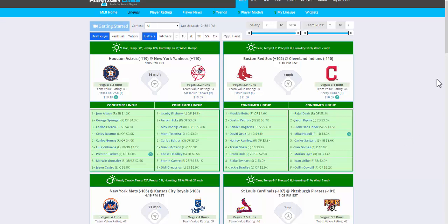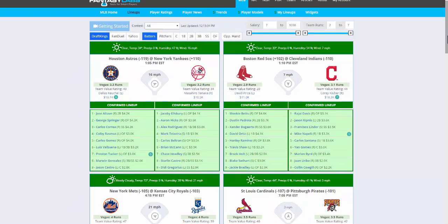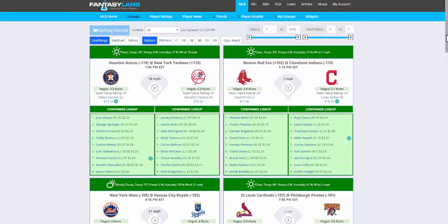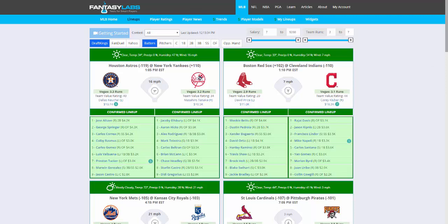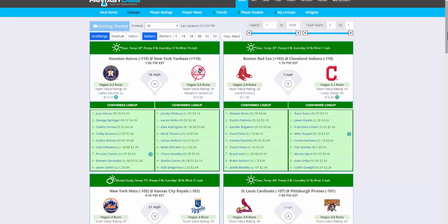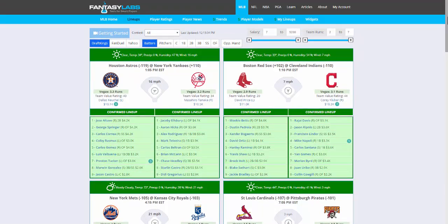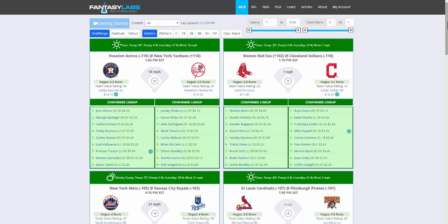Hey guys, this is Jonathan Bales. I'm at Fantasy Labs looking at the MLB lineups page. I wanted to create a quick video, mainly because I got a new mic, so these videos won't continue to sound like complete shit with the fan blowing in the background and the most obnoxious noise every time I click the mouse. Hopefully these will sound a bit better moving forward.